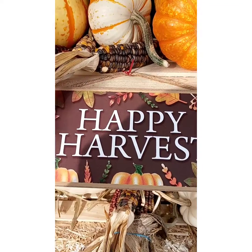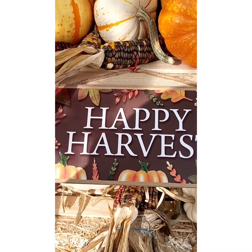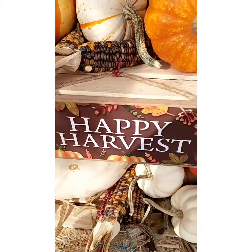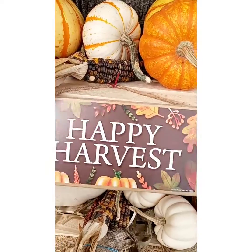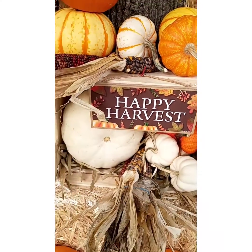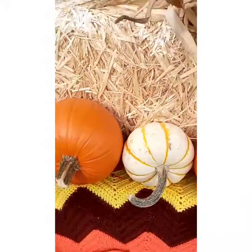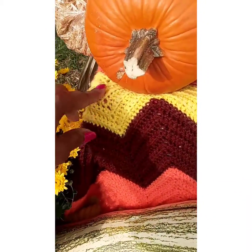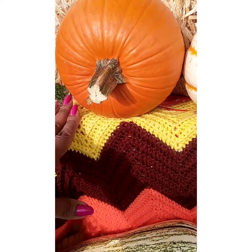You can actually keep this display up all the way through the end of Thanksgiving — I can keep it up until December, actually, because it covers harvest and Thanksgiving. This only took me about 10 to 15 minutes to put together. Also there's a box here — you can't see it, but it's just a little packing box that I had.